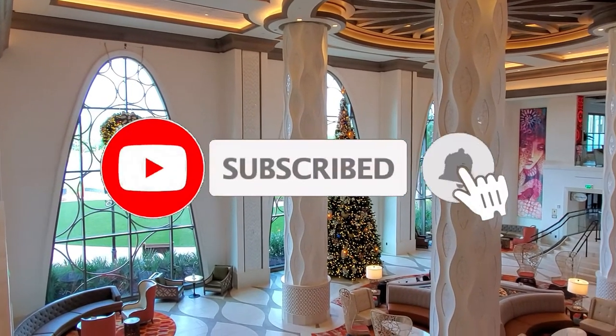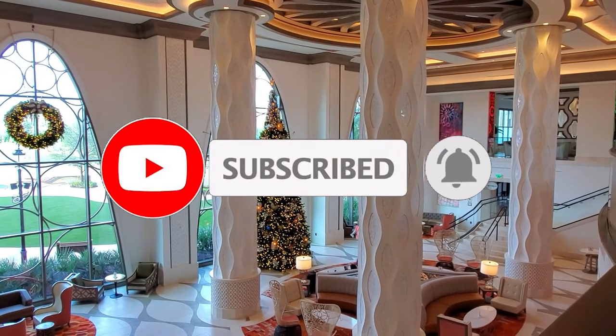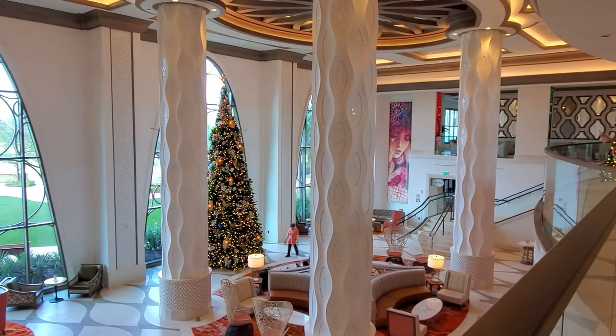If you haven't already, please subscribe, like, comment, and share your experiences if you've ever been to this resort.